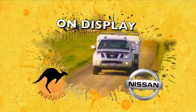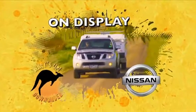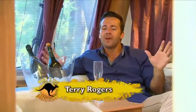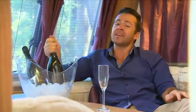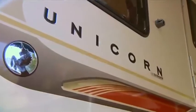This on-display segment is brought to you by Nissan — perfect for a big load. You could be fooled into thinking that I'm in a luxury hotel suite, but believe it or not, I'm actually in a caravan. And not just any caravan — I'm in the Bailey Unicorn.